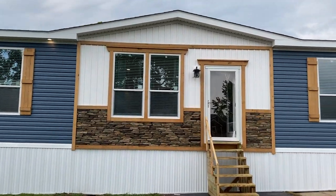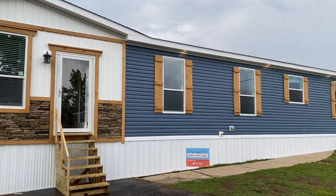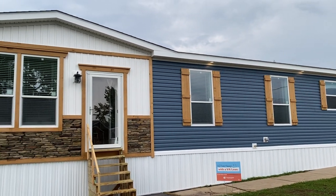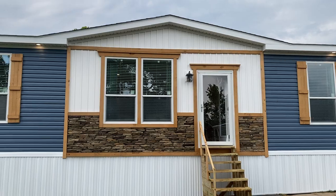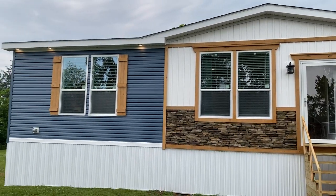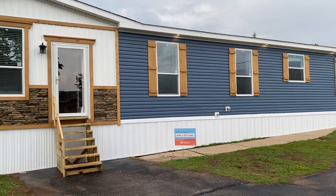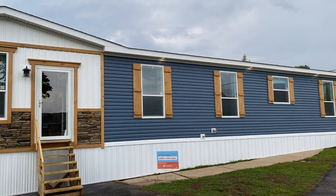Hey guys, this is Travis Worley, manufactured home nerd, also from Both Homes. Going to show you a brand new house built by Franklin Homes — it's called the Cedar Lake. It's a pretty amazing house, really excited to show it to you. You got one plug there, one plug there, and a water faucet on the front.